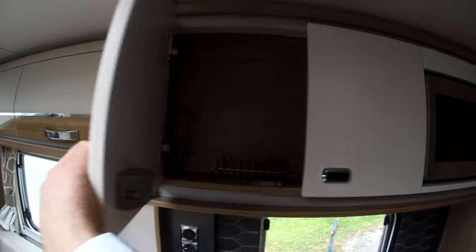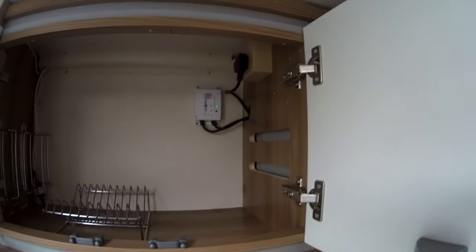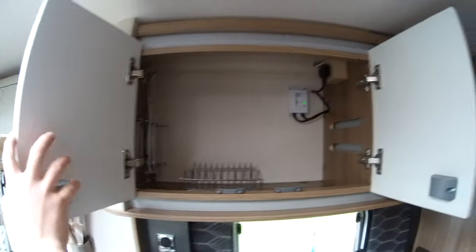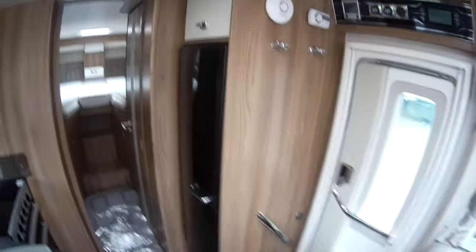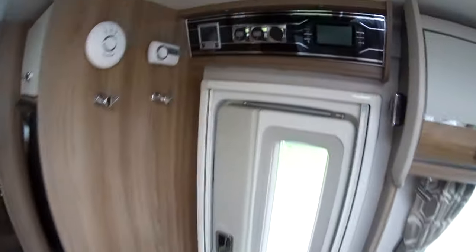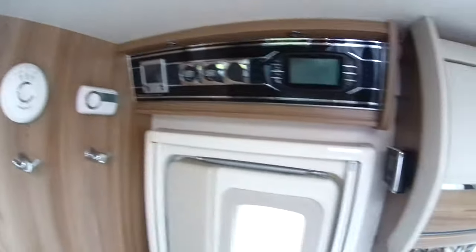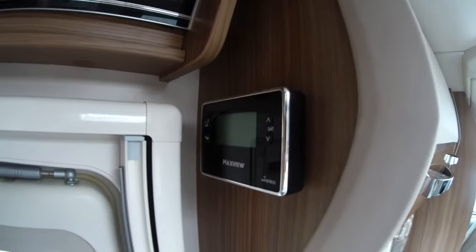There's a solar panel fitted as well. There's a large fridge and freezer in this one. It's heated by the Aldi heating system so you've got a control to heat it to exactly where you want. It looks like the last owner has also fitted a MaxVue satellite system — quite a pricey option — so that is on there too.